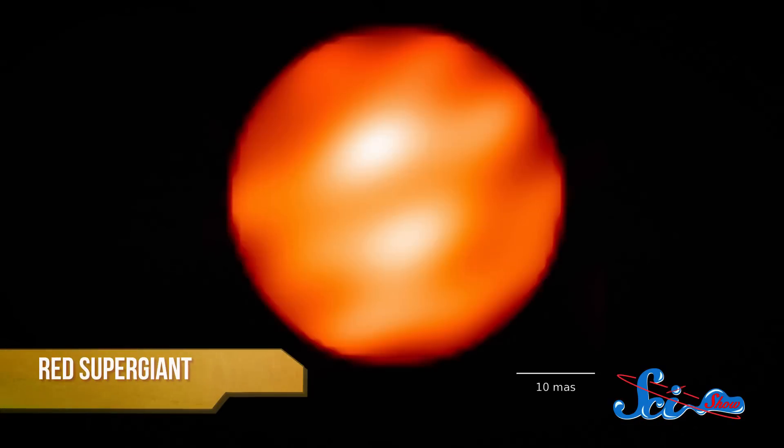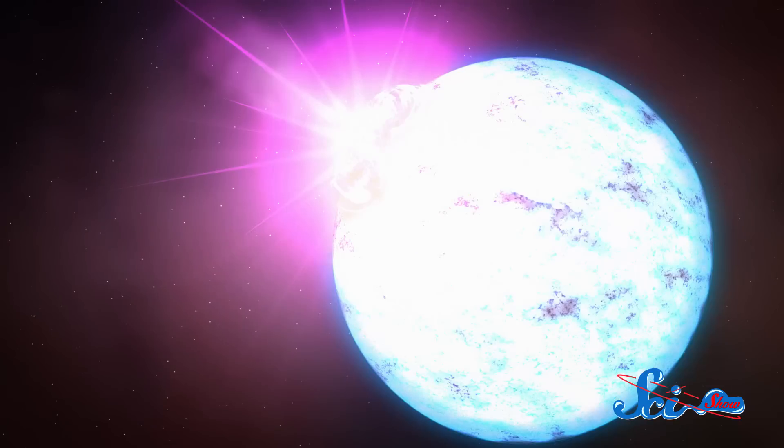Such an object was first theorized to exist in 1975, when physicist Kip Thorne and astronomer Anna Zytkow suggested that a colossal, fading red supergiant could have a tiny but unbelievably dense neutron star as its core. In theory, they figured, this could happen when two nearby stars aged to meet different fates — one star growing into a huge but pretty weak supergiant, while the other close by collapsed into a supernova.